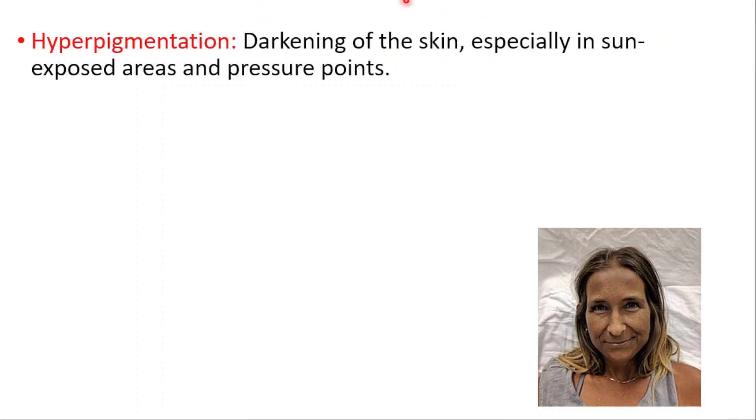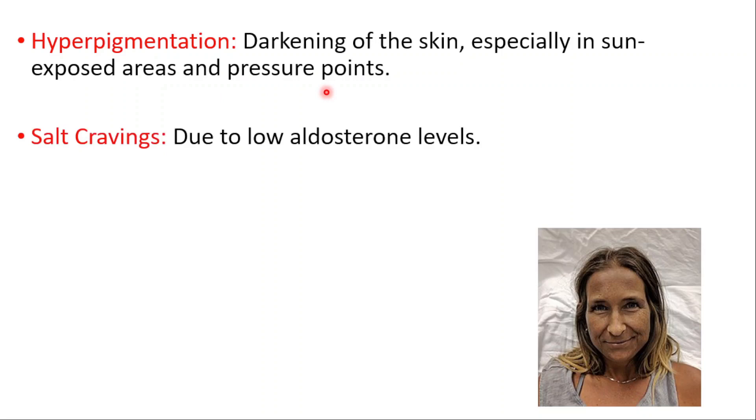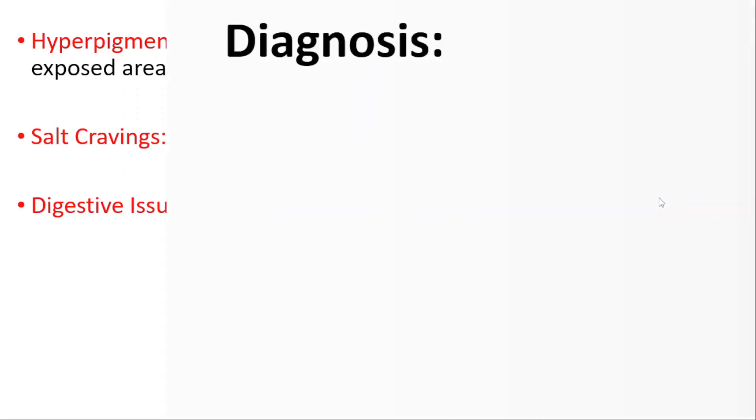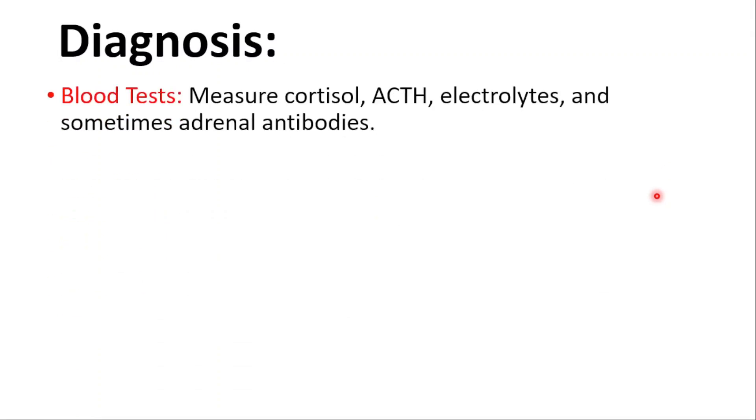Hyperpigmentation — darkening of the skin — especially in sun-exposed areas and pressure points. Salt cravings occur due to low aldosterone levels. Digestive issues such as nausea, vomiting, abdominal pain, and diarrhea are also symptoms of Addison's disease.